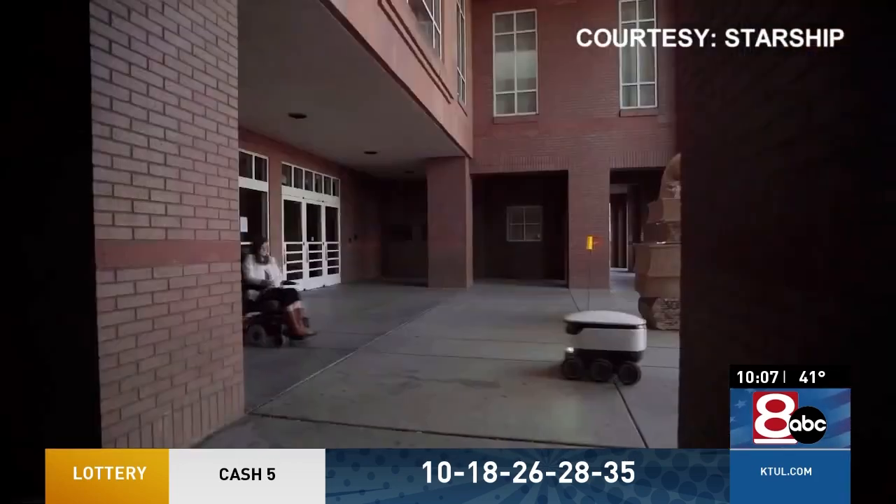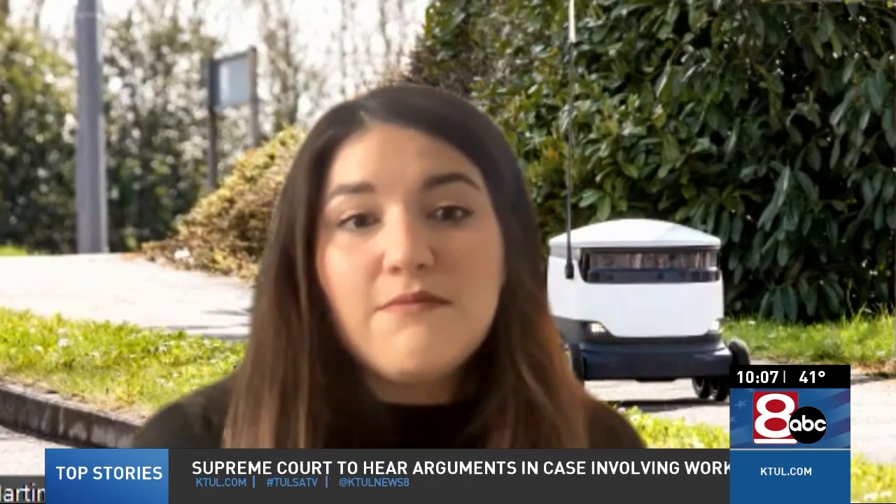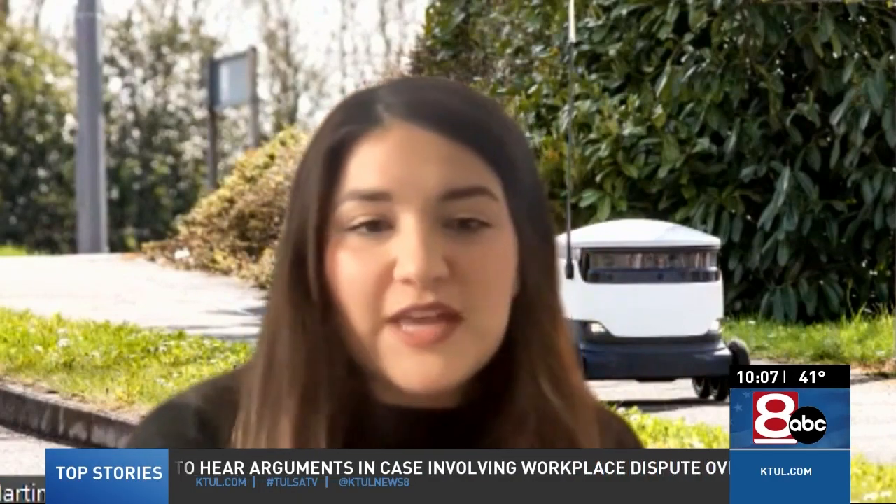The robot delivers food to the front door of whatever building you're in. I like to describe it as a cooler box on wheels — it is meant to keep the temperature of the food as-is from when the restaurant drops it into the robot to when it gets delivered to a student.